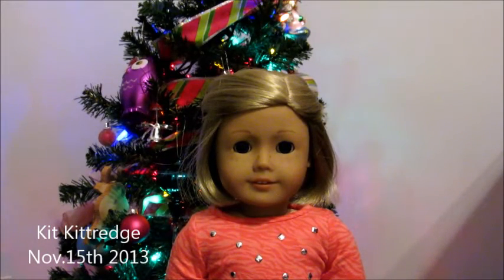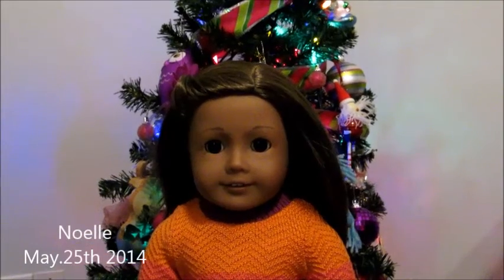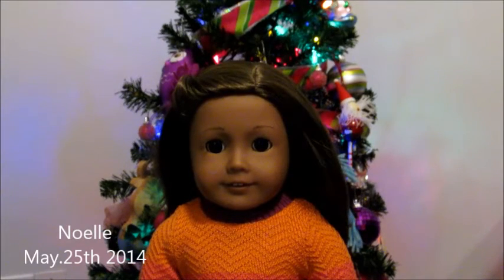My second doll is Kit Kittredge — she's a historical doll, same as Caroline. I got Kit on November 15th, 2013, for my birthday. I was super excited to get Kit; I had chosen her out myself online and I also got a couple of other outfits. So this is Kit Kittredge.